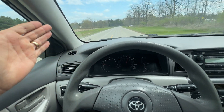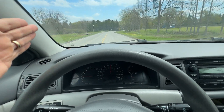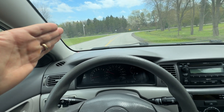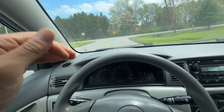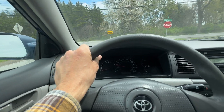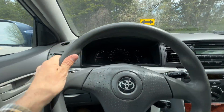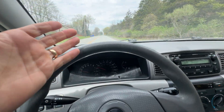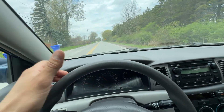We're going 65 hands off the wheel, coming to a curve here — drives perfectly straight. Going to jab the brakes: no shakes, no shimmies. I would probably be fired as an Uber driver for that maneuver, but it's good to show you guys — no shakes, no shimmies, no drama at speed. Absolutely perfect car.